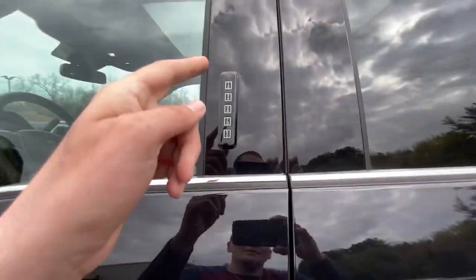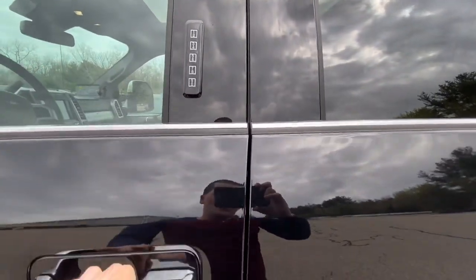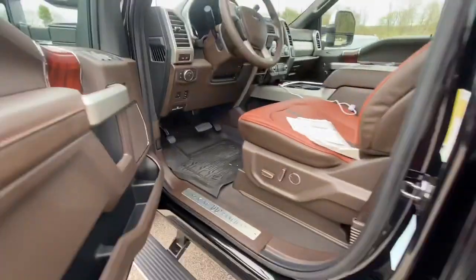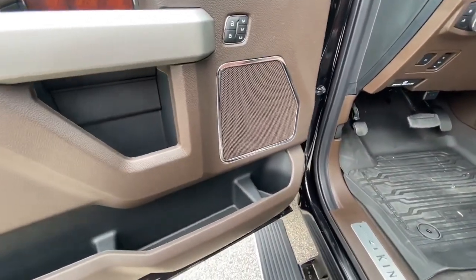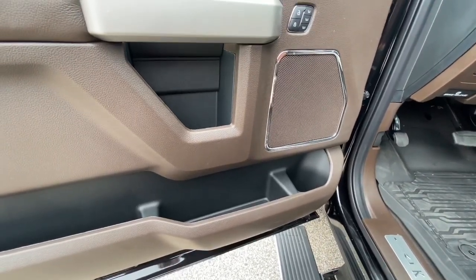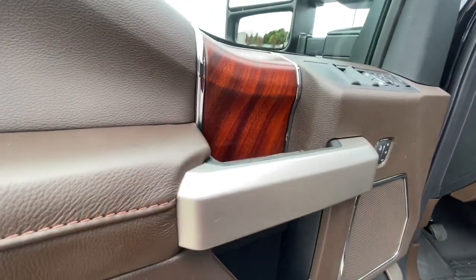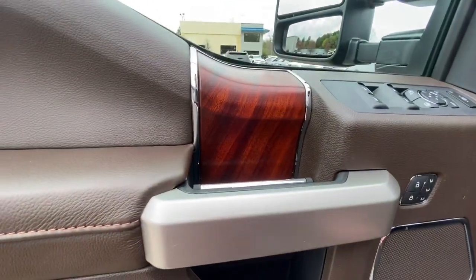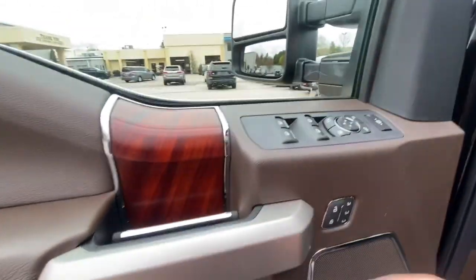Right here you have a keypad entry code — every truck comes with a unique code listed in your user manual. You just type that in anytime you forget your keys in the truck, which is a really cool feature because sometimes we forget our keys in our cars.